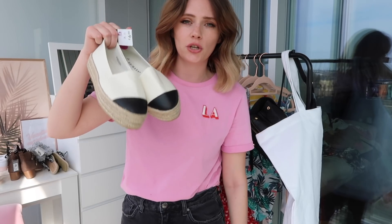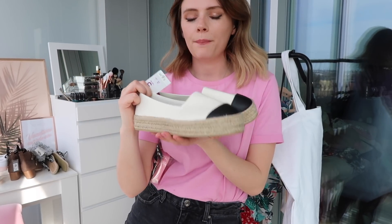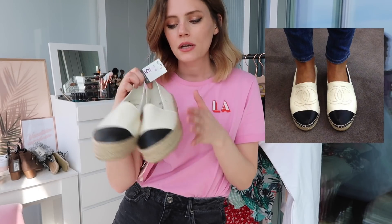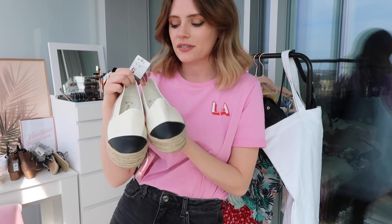These don't count as part of the haul — they were in my 'what's new on the high street' video — but I just wanted to show you these espadrilles in case you missed that video. They're a perfect dupe of the Chanel espadrille with the black toe and cream, and they were only £6. These are going to fly off the shelves — I literally can't live without espadrilles in summer. I wear them with everything. I'm tempted to buy a second pair as backup because these are amazing.